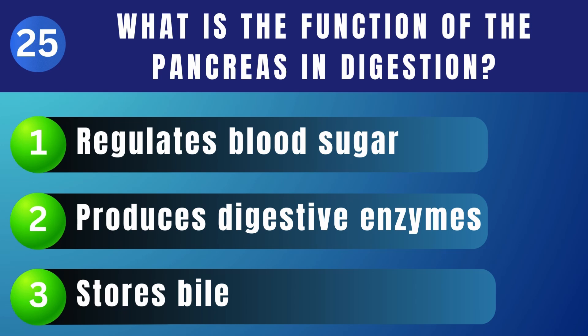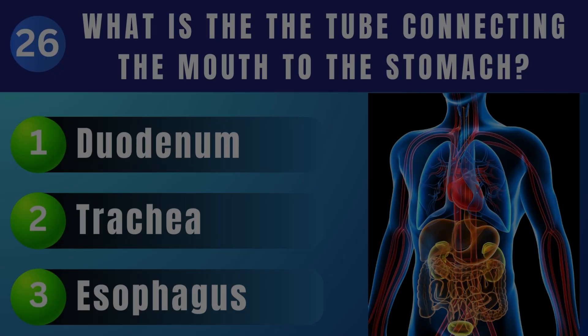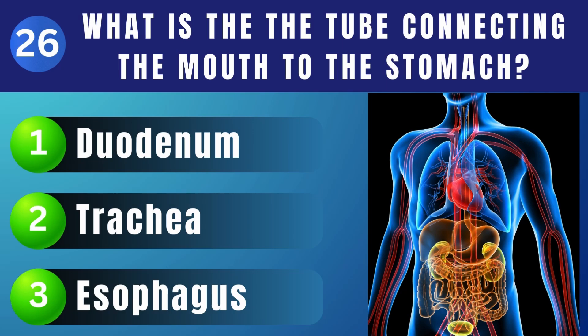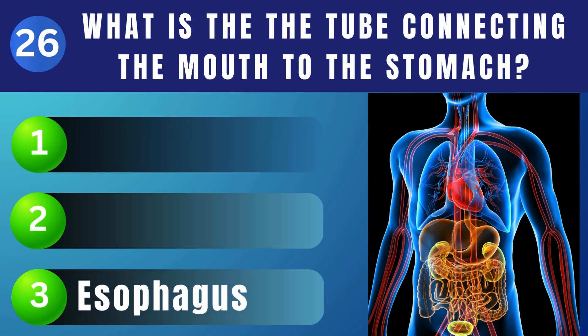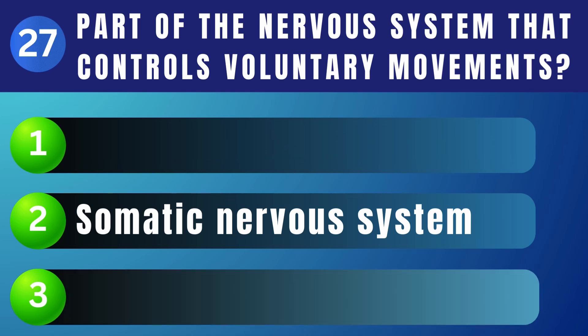What is the function of the pancreas in digestion? Produces digestive enzymes. What is the name of the tube connecting the mouth to the stomach? Esophagus. Which part of the nervous system controls voluntary movements? Somatic nervous system.